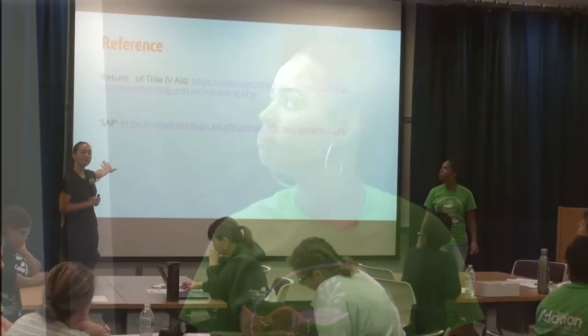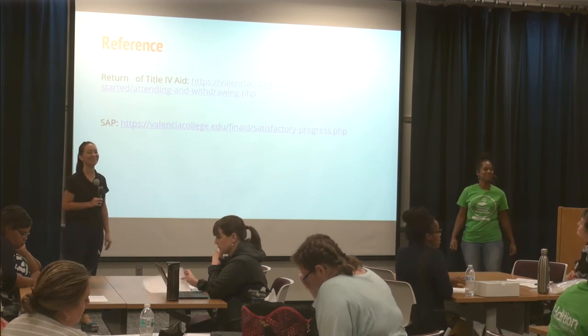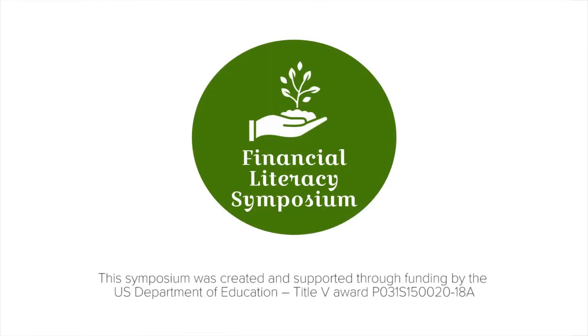Resources are available. We are over our time and can see how much interest there is in this subject — we hope to do more of these workshops in the future. Thank you for your time. If you have any questions, please come up and speak with us.